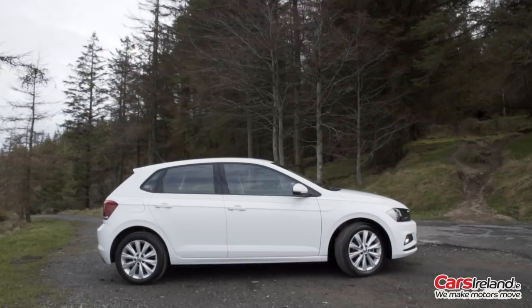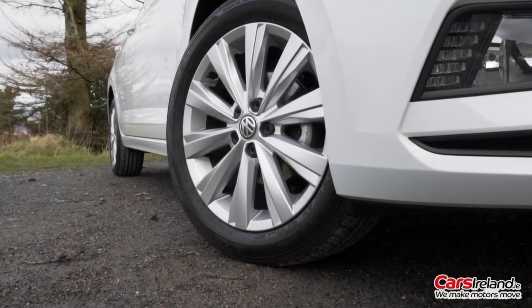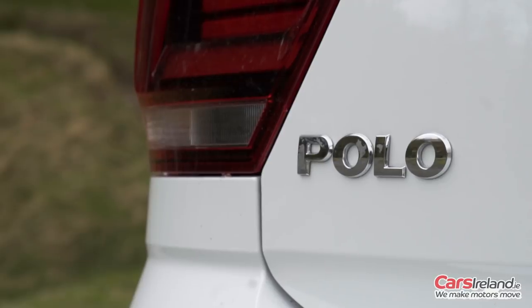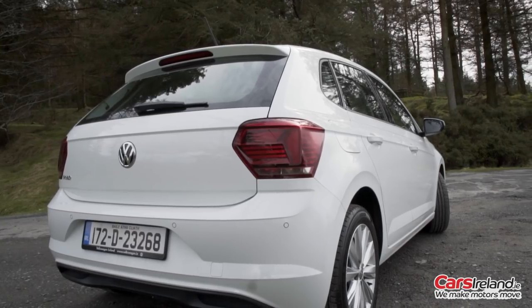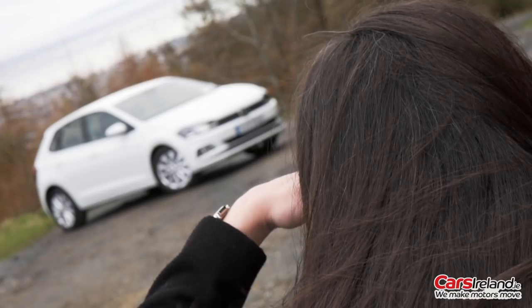One of the most popular superminis on the market, the Volkswagen Polo is the small car that doesn't really feel small at all, especially not this latest model. Stand a few feet further back, squint a bit and you might even think it was a Golf.